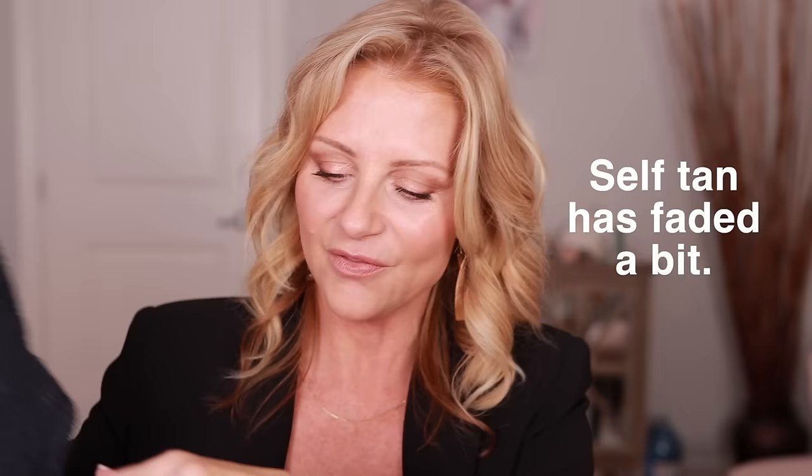Another favorite — and this was last year's favorite too — is the Haus Labs foundation. I have them in three different colors: 110, 200, and another. I think the mix of the two usually works out really well. The finish is skin-like. I'm not sure you'd like it if you had oily skin, but if you have normal to dry skin like I do, the Haus Labs is beautiful and it lasts.